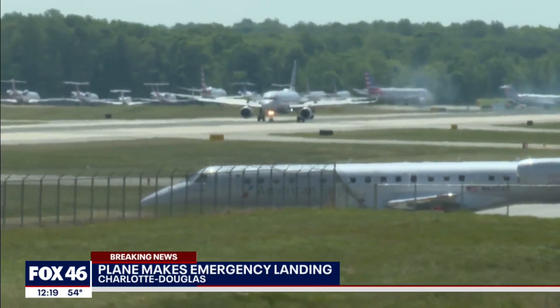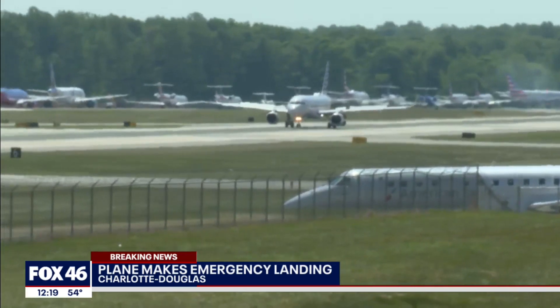As soon as we know more, we'll be reaching out to American Airlines and we'll be sure to let you know. Departures and arrivals are running as normal here.